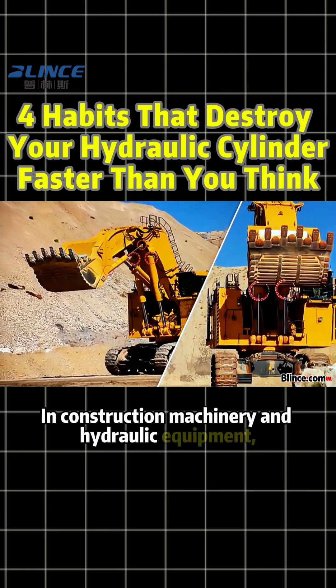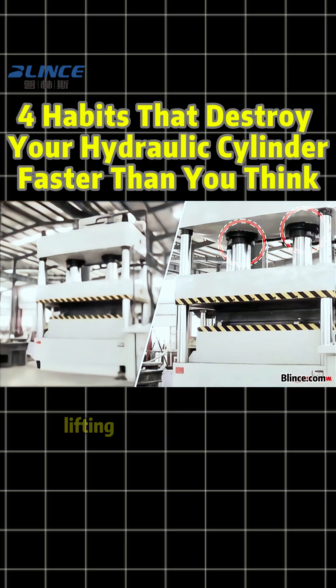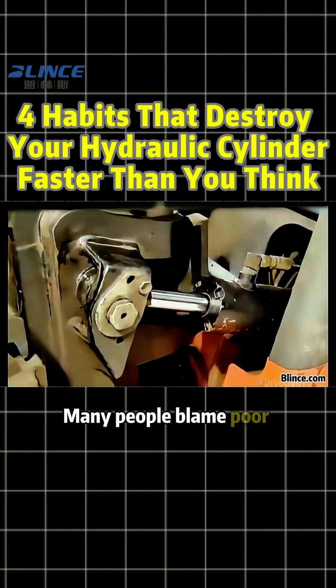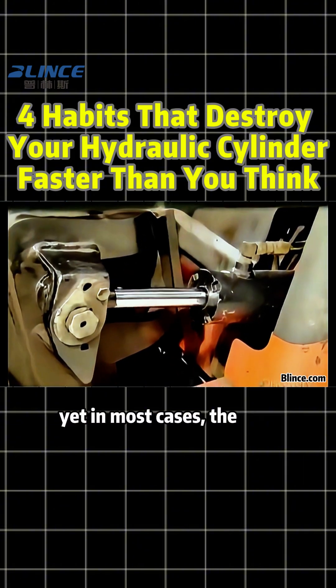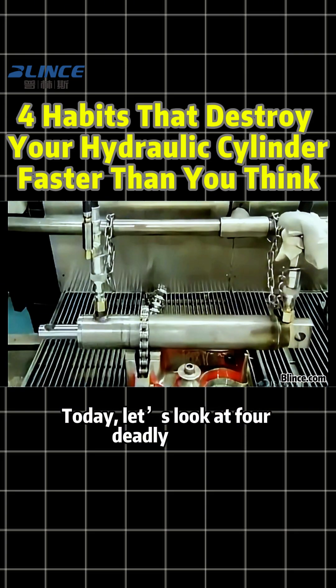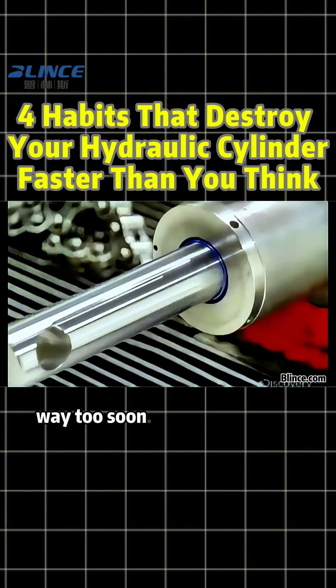In construction machinery and hydraulic equipment, the hydraulic cylinder handles almost all the pushing, lifting, and holding work, but it's also one of the most common components to fail. Many people blame poor quality, yet in most cases the real problem is how it's used. Today, let's look at four deadly habits that can make your hydraulic cylinders wear out way too soon.